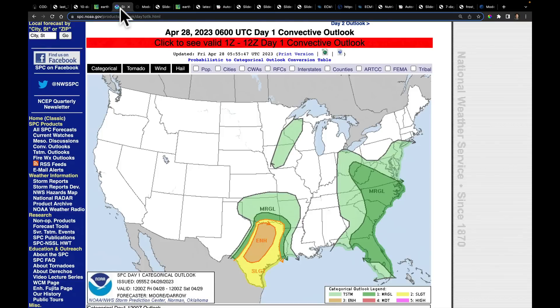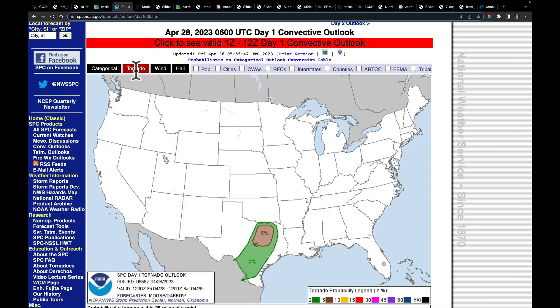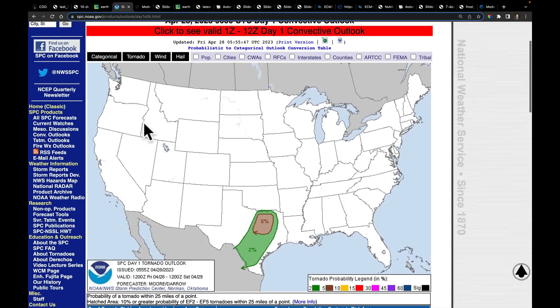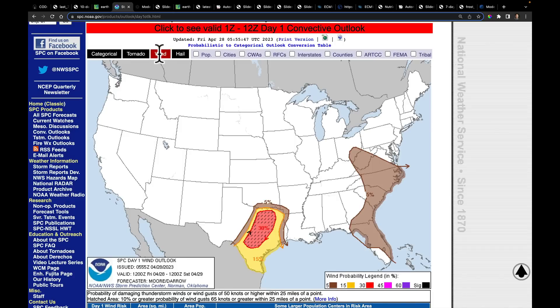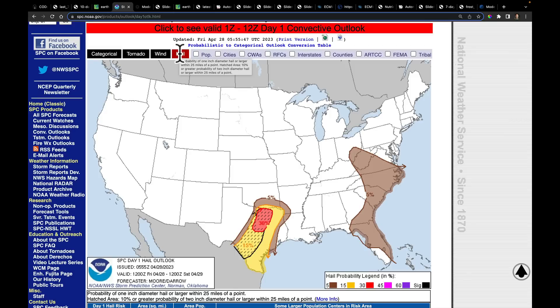Today's severe storm outlook map shows an enlarged area of enhanced risk out ahead of that low. Probability for tornadoes is up to 5% — that's the probability of a tornado within 25 miles of any given point. But the major threats with this system are going to be wind, up to 30% hatched, and hail. We're going to keep a very close eye on this area.